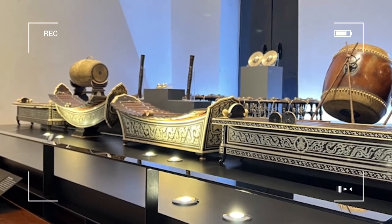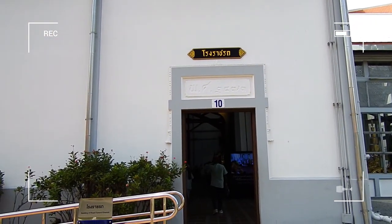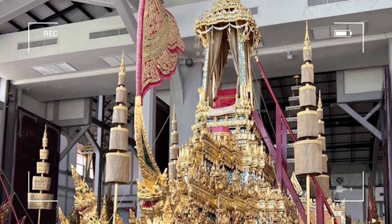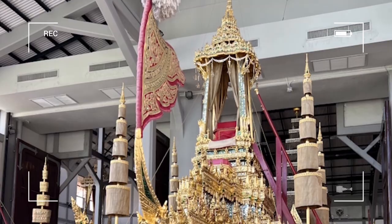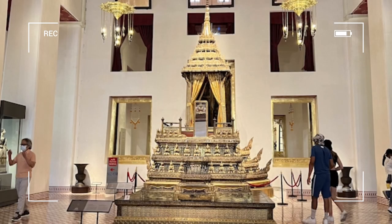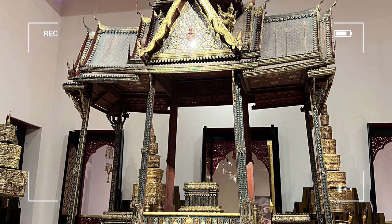Outside the main hall, there is the Cremation Chariot Hall, which displays various Thai royal funeral chariots used for royal cremation ceremonies. Not only that, this museum also consists of many examples of Thai architecture in the early Rattanakosin period, such as the Buddhaisawan Chapel and the Red House, or Pratam Nakdeng.